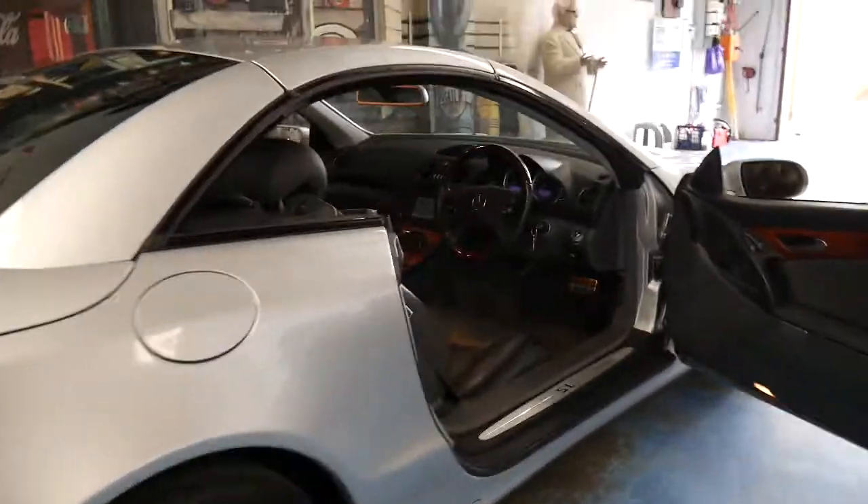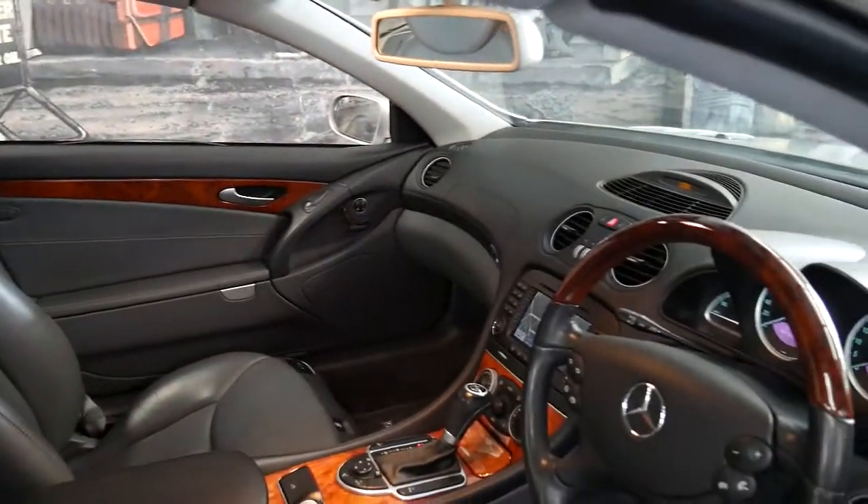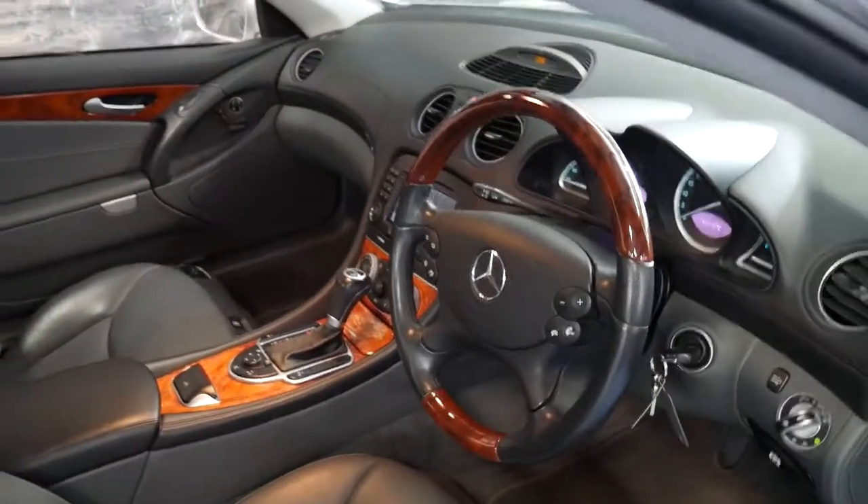It's Iridium Silver in colour with grey leather interior, and it's got the optional wood grain steering wheel, which makes a big difference.